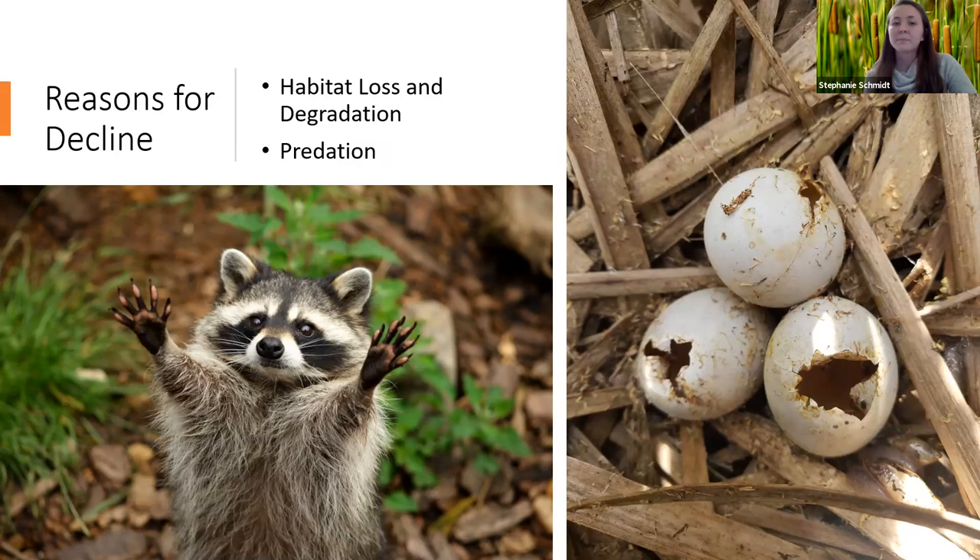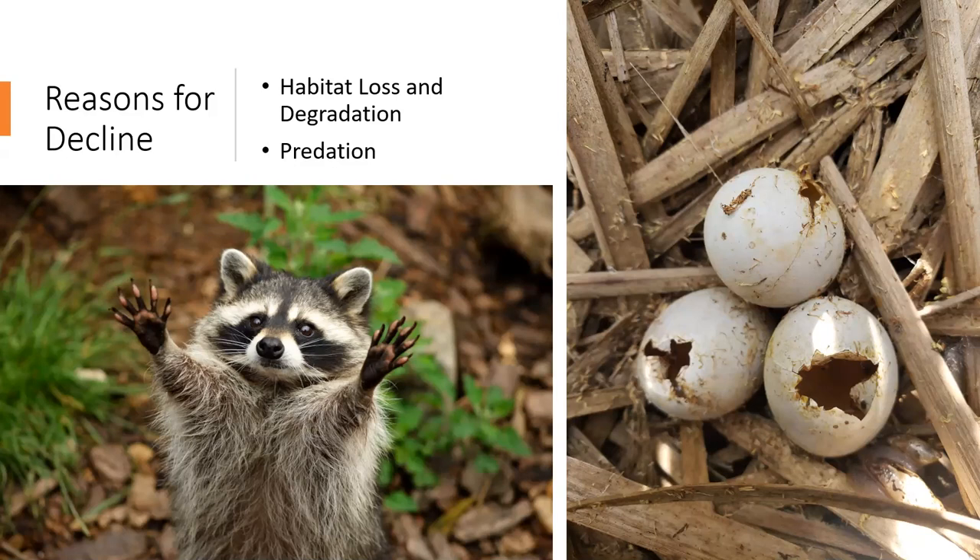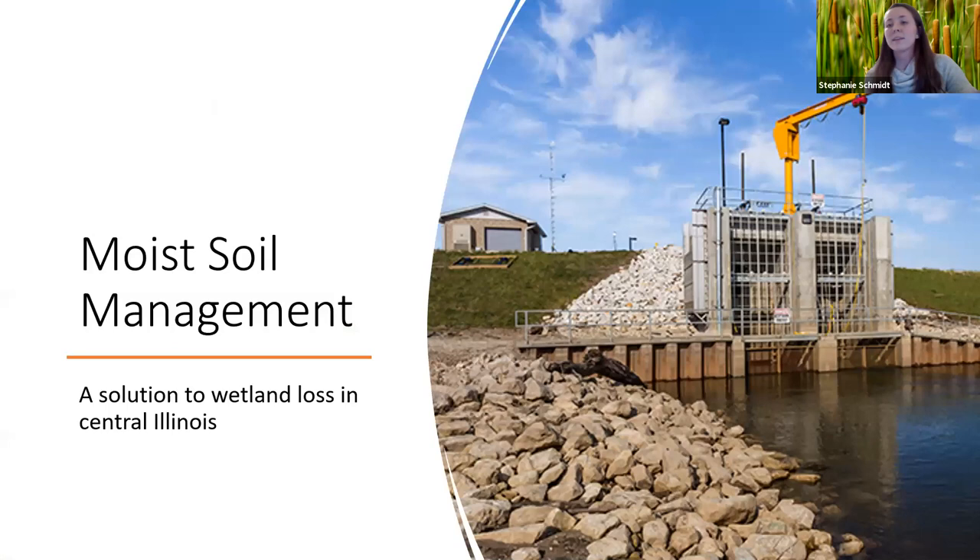Research has found that proper management of existing wetlands — managing for this habitat-level cause — may be the solution for managing marsh bird losses. One of these management solutions is moist soil management, a floodplain wetland management technique used to slow wetland loss and restore and manage manipulated wetlands. It's used in altered landscapes throughout the United States, so it makes sense for it to be used in Illinois along the Illinois River.